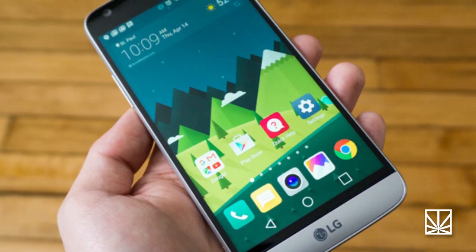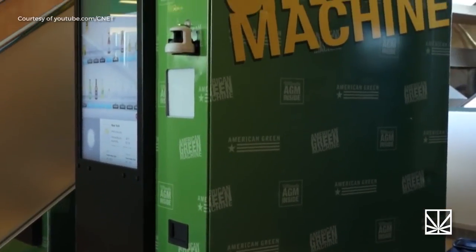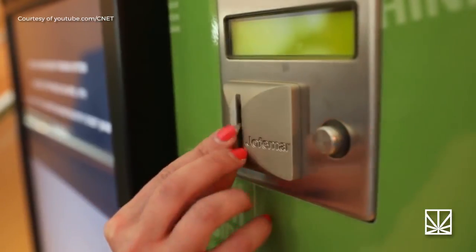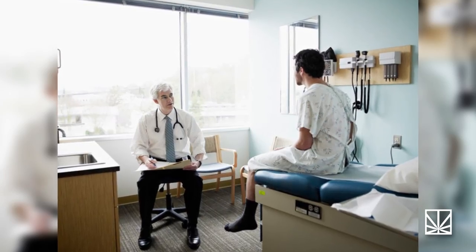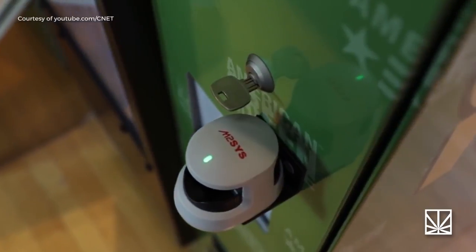Before you get too excited, there are a few stipulations. Potential customers will need an iOS or Android smartphone with a linked app to connect with the machine and make purchases. But before that, customers must set up an account using their state ID and upload a doctor's prescription if they're thinking about picking up some cannabis. The vending machine comes equipped with a camera and fingerprint scanner to help verify ID.